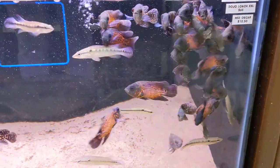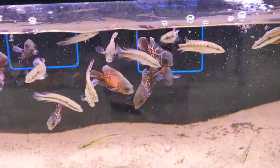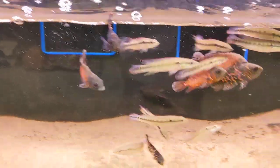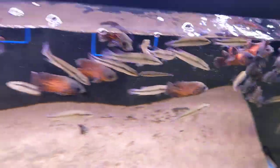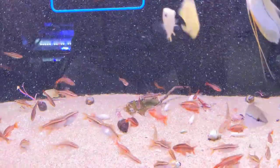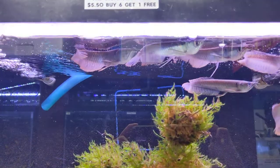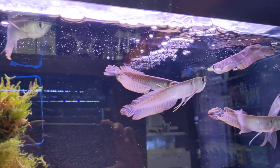Here we have red tiger oscars and pike fish — these guys are very aggressive. Here we have gold severums, cherry barbs, albino corydoras, wild-caught pearl gouramis, and then of course our silver arowanas.